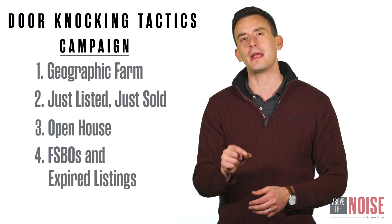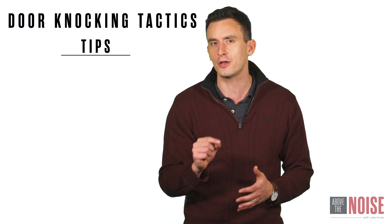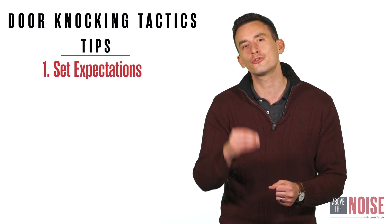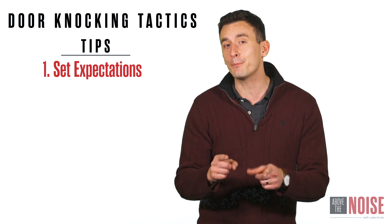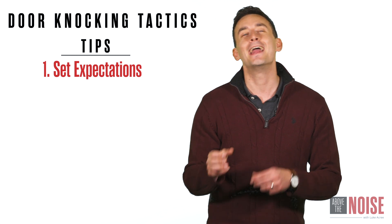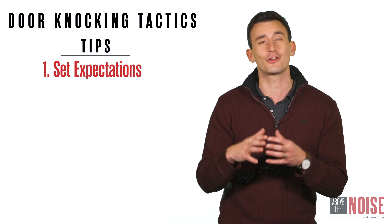Those are the four different campaigns you can use for door knocking. When it comes to best practices and tips, the first tip is to set expectations. When you approach a home, that person is going to want to know who you are, what you want, why you're there, and quite frankly, when you're going to leave.